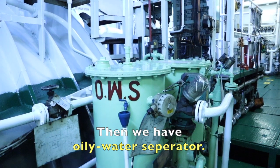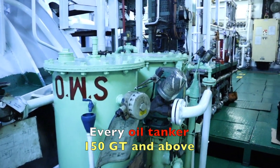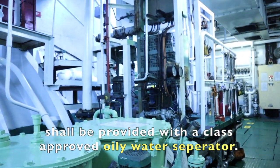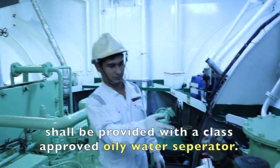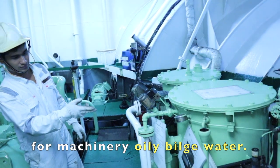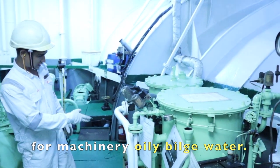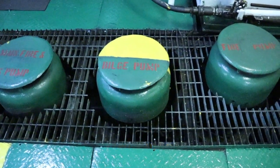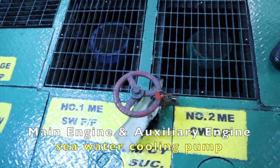Then we have an oily water separator. Every vessel of 150 GRT and above shall be provided with a class-approved oily water separator for machinery bilge water. Here we also have the GS pump, bilge pump, fire pump, and main engine and auxiliary engine sea water cooling pumps.